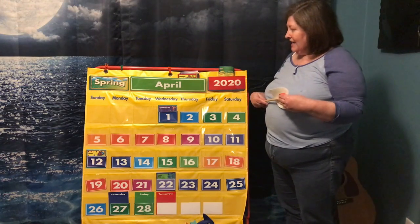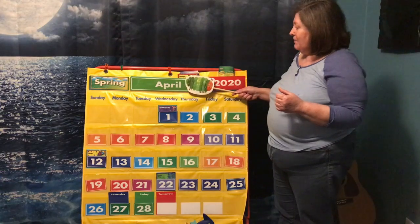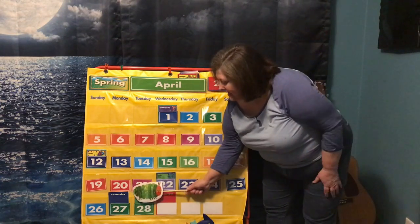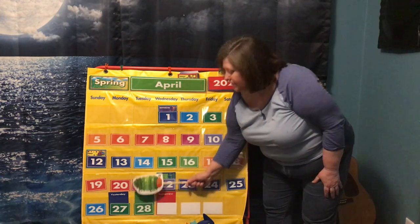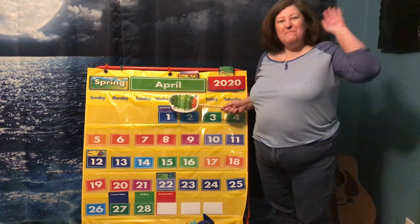So today is Tuesday, April 28th, 2020. Bye guys!